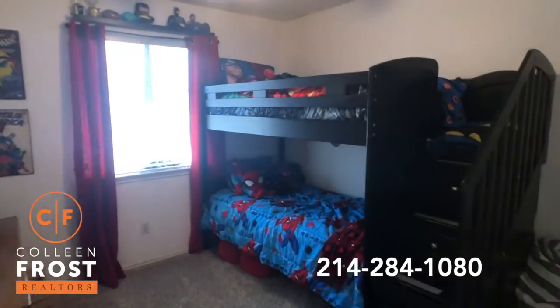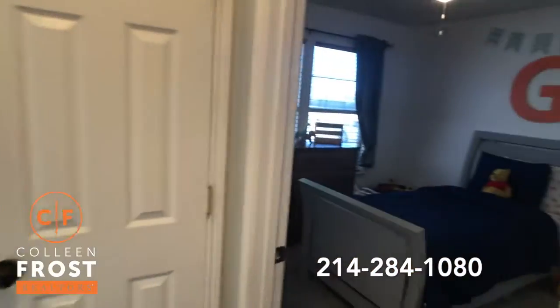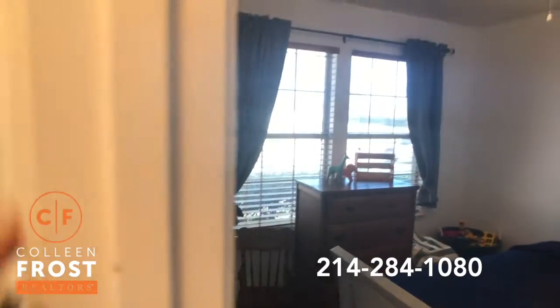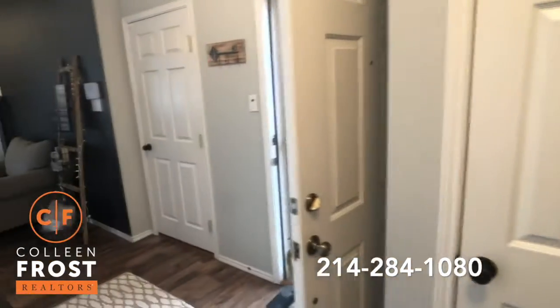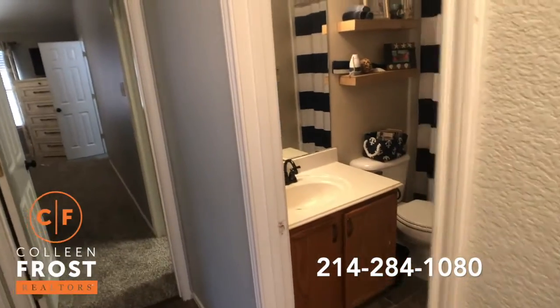Here's the first bedroom — look how cute. Ceiling fans in the bedrooms. Look at this one — how cute. It's also light and bright and fresh. Lots of storage. And then here is the hall bath, the second bathroom. Look how cute that is.